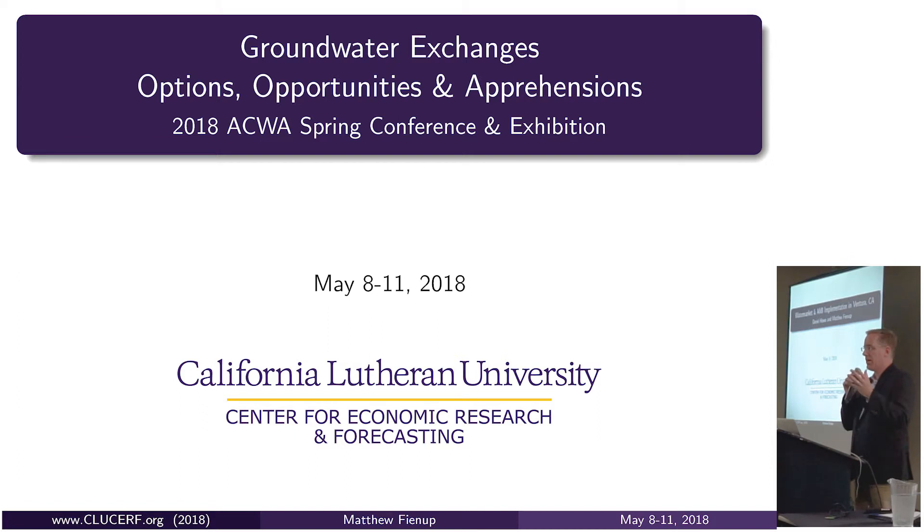The context for this is Fox Canyon Groundwater Management Agency, a special act district in Ventura County. This would not have been possible without the very progressive groundwater management that had already been happening in the region since the late 1980s and early 1990s.